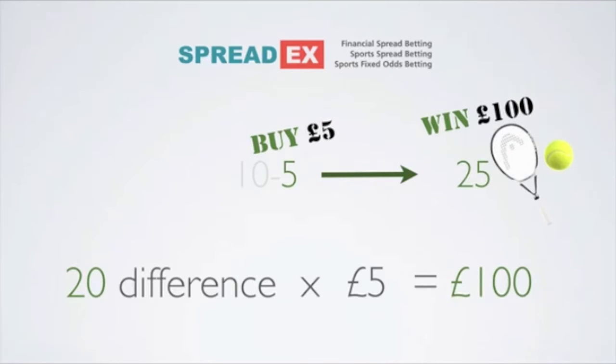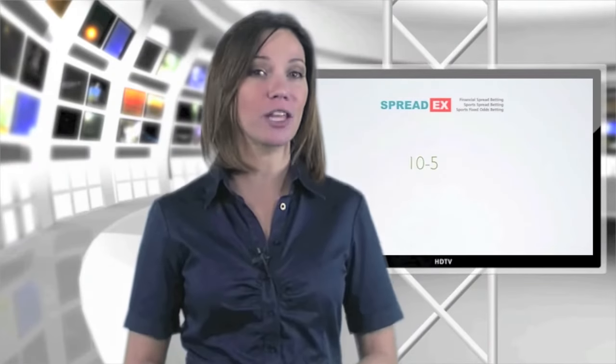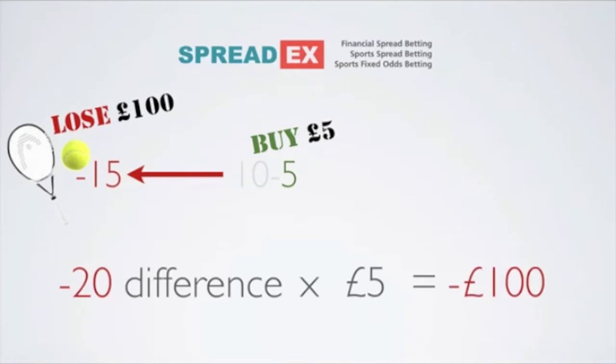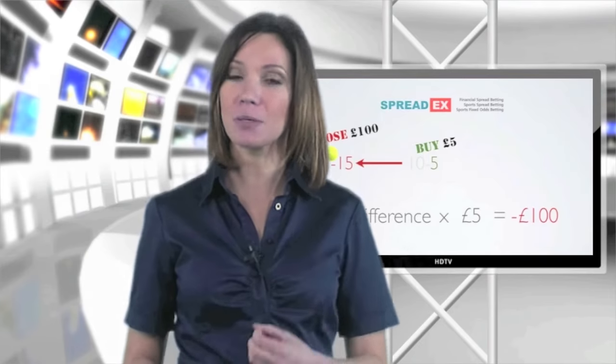However, if Murray had lost by 3 sets to 2, the market would have had a negative make-up of minus 15, meaning a loss of £100 — the negative 20-point difference between the final result and the price you bought at, multiplied by your stake.